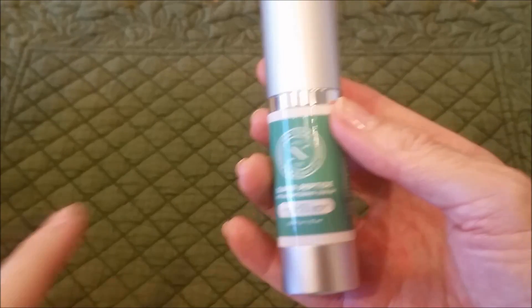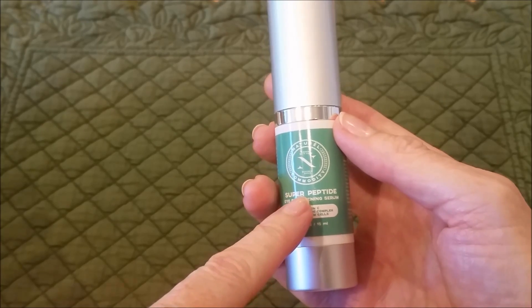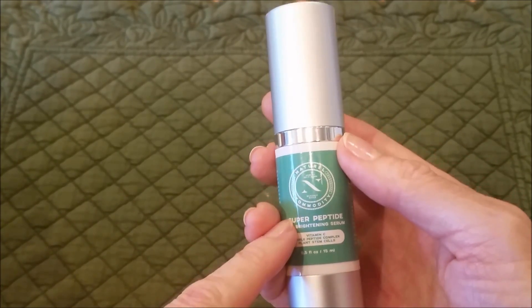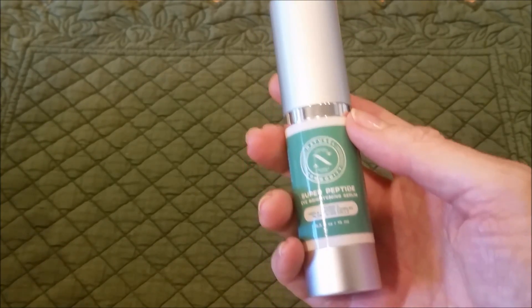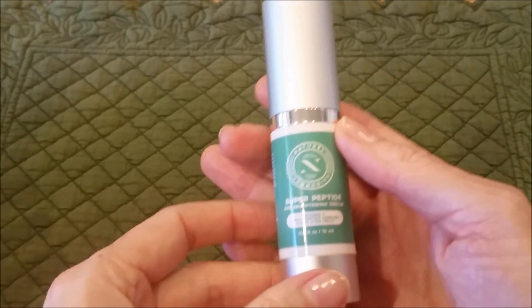The main ingredients are vitamin C and hyaluronic acid. This does not have things like alpha hydroxy or retin-A that are very aggressive in working on wrinkles, but this also means it's okay to use if you have very sensitive skin.